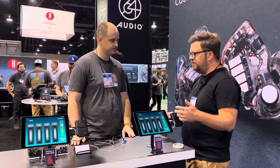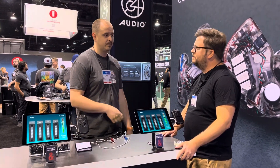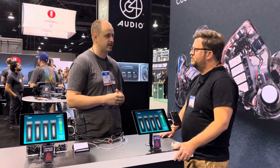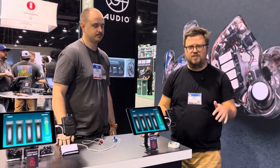Well, where can folks go who are watching this video and want to get some 64 Audio ears? Where can they go to learn more info? 64audio.com. Our blog is also a great way to learn a lot about the technology and the products, and social media as well. Phil, thank you so much — this is great, I really enjoyed it. I hope you guys enjoyed the video. If you want to see the rest of our NAMM 2022 coverage, click the link in the description of this video. Thanks so much for watching everyone, we'll see you on the next one.